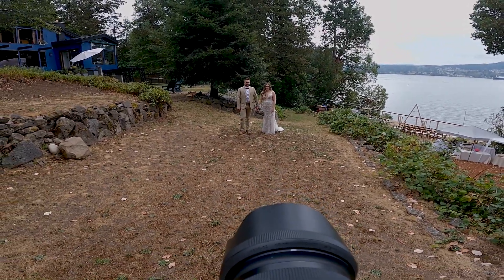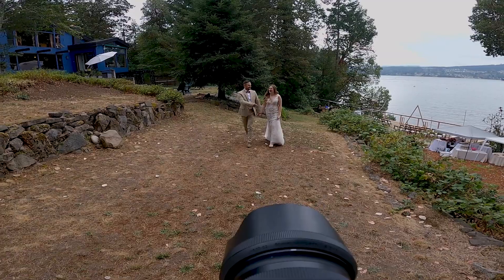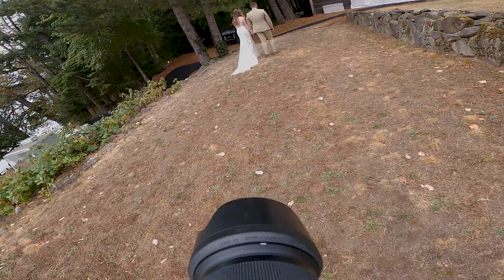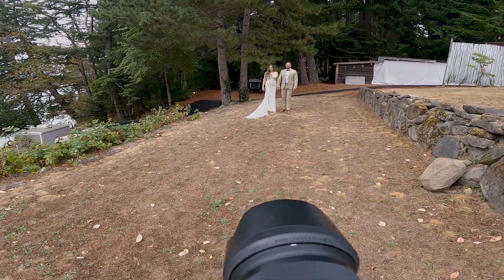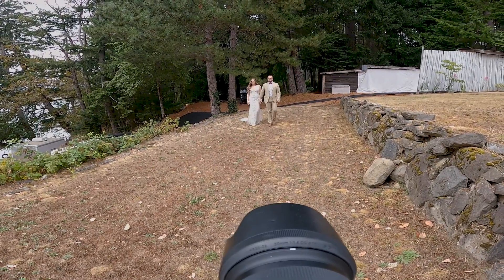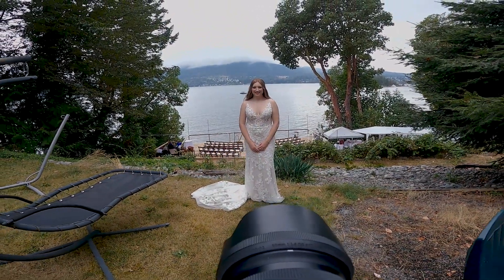Then we move into some walking photos, which I really love. It can be tough to find a location because you need a bit of runway for the couple to walk toward you, but you also need to be cautious of the background. This location was a little difficult — there's a house on the left and tents on the right, so the clean walking window was very short. I had to spot-remove some of the tents, but it worked out. The other direction didn't work well because there were too many distracting background elements.